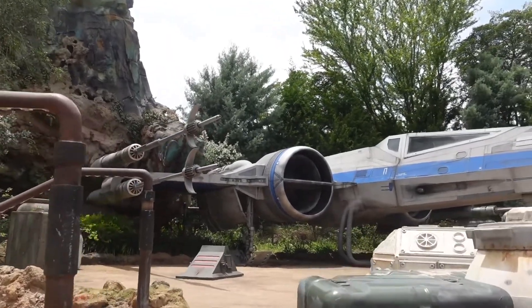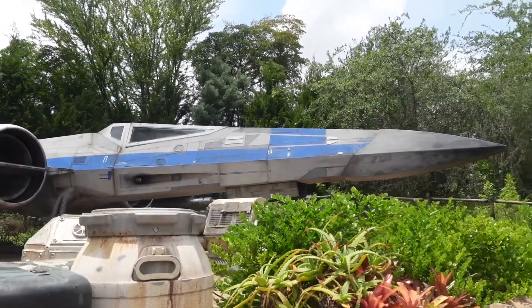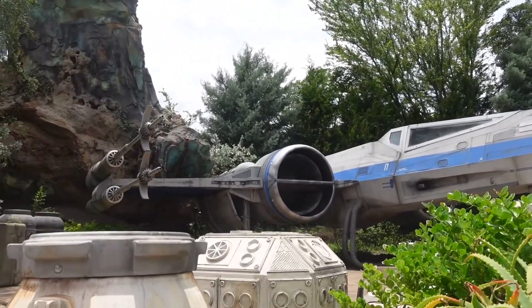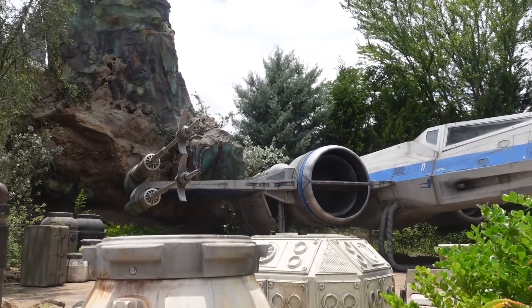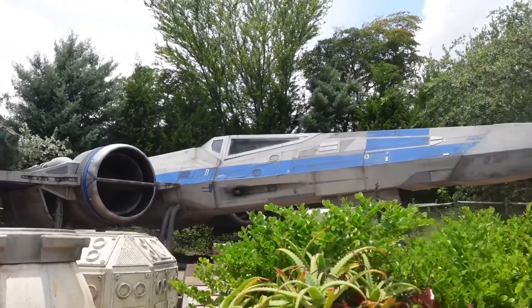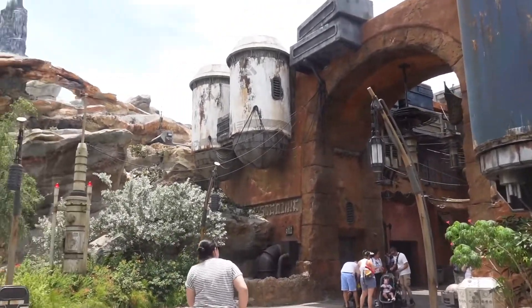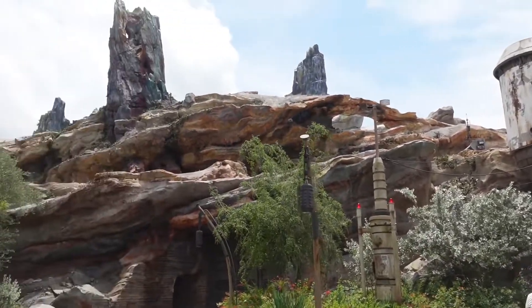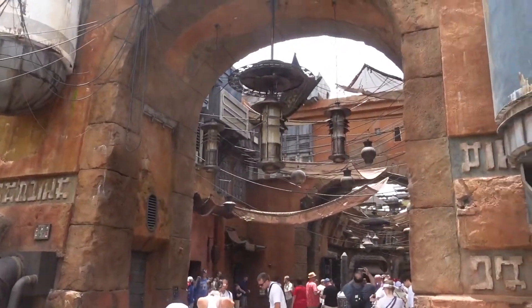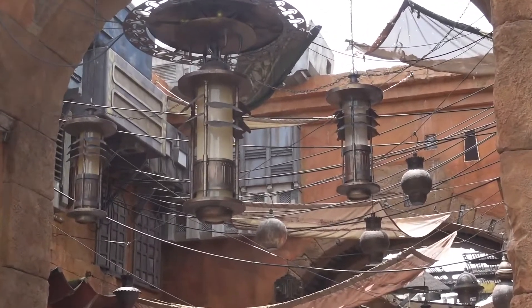That sweet X-Wing just landed here on Batuu. So this is like the Resistance half of the land, and when we get into the town of Black Spire Outpost, that's when we're more in the area that is controlled by the First Order. Heading into the town, so let's try and avoid any First Order entanglements. The theming in here is unbelievable — it is just like we are here on a Star Wars world.